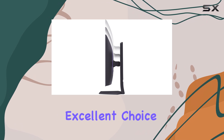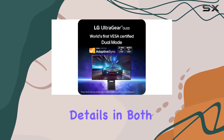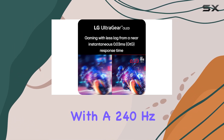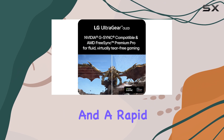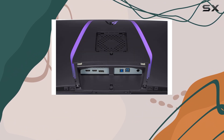This makes it an excellent choice for gaming or watching movies, as you'll be able to see details in both light and shadow. The display is also fast, with a 240Hz refresh rate and a rapid pixel response time, ensuring smooth and responsive gameplay.